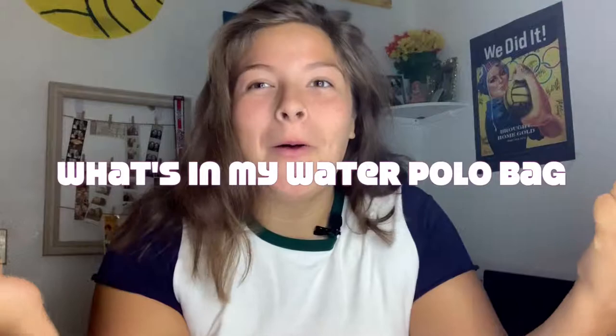Hey guys, it's Gabby, and in today's video I'm gonna be answering the question you guys all wanted to know — what's in my water polo bag. In case some of y'all don't know, I'm in water polo, I've been playing going on five years. I just got a new bag because my old one was like ripping and it was getting kind of crusty. I had that one for about two years.